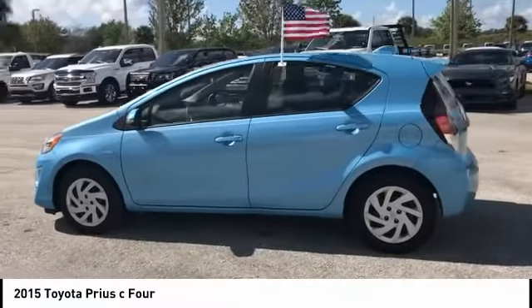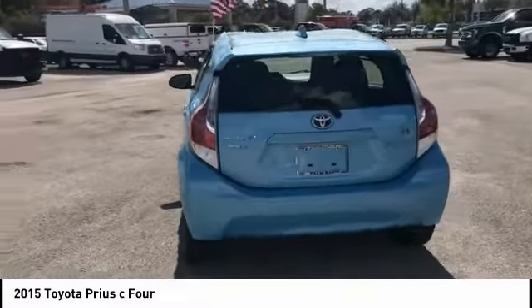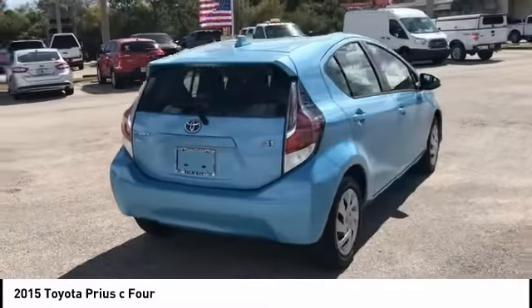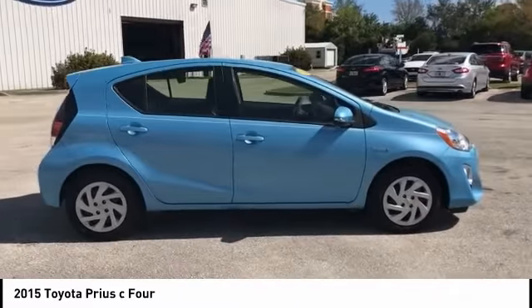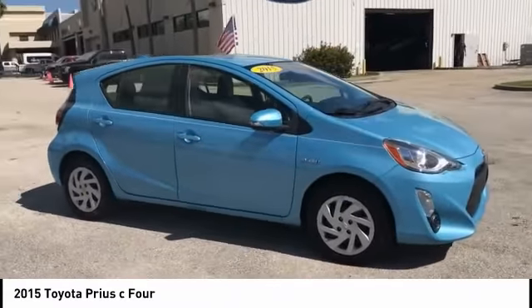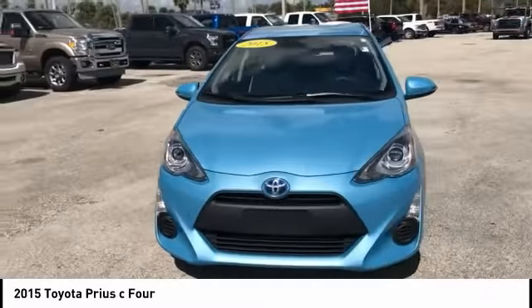Take a ride in a 2015 Prius C. A sporty look, premium interior, and safety features galore are all characteristics of the Toyota Prius C. The Prius C was also built with efficiency in mind and is priced below $15,000.